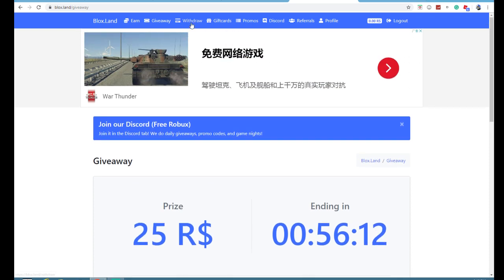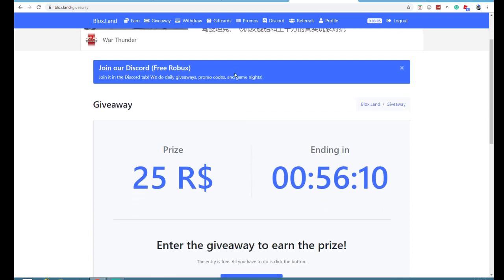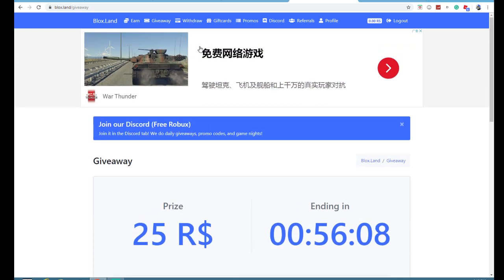I'm gonna click enter, do one offer, and you can enter. Once you do one offer, you can just enter whenever.